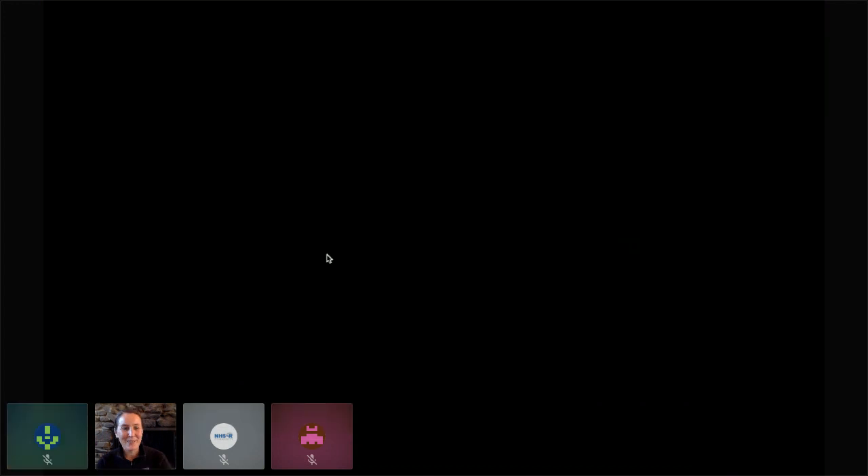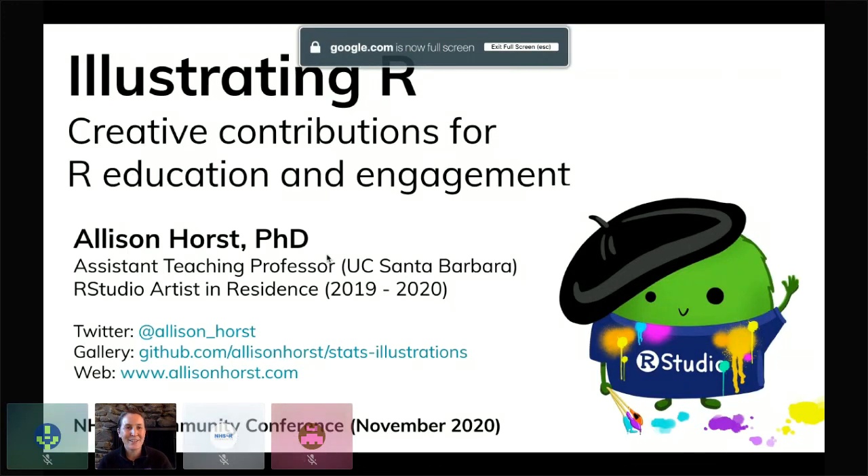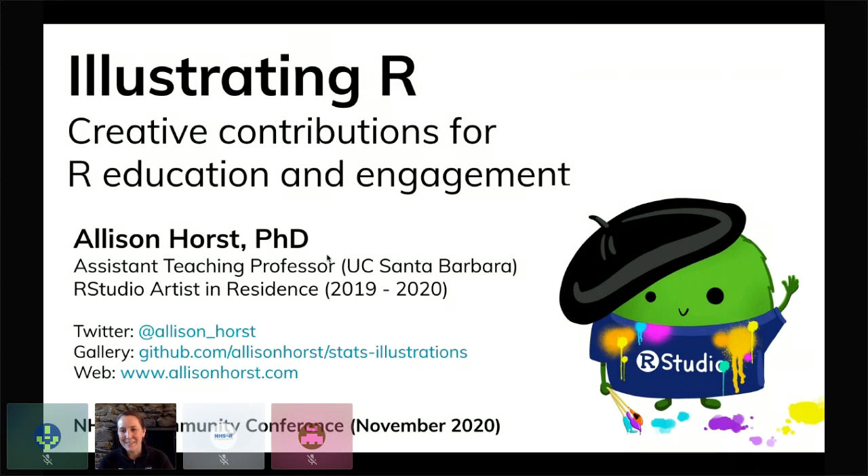Wonderful. First I want to say thank you so much for inviting me to give this talk on my art. I'm Alison. I teach environmental data science at UC Santa Barbara and I'm also our studio's artist in residence. I really appreciate everyone staying till the end of the day so that I could tell you a little bit about my thoughts on illustrating R and creative contributions for R education and engagement.